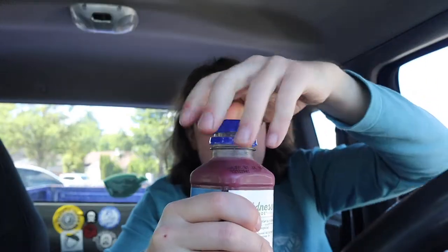This is my first impressions of the Naked Blue Machine drink. Cheers guys! Oh yeah — this right here is gonna get a thumbs up for sure. It's a great tasting drink. I love me some blueberry — you can taste the blueberry. You can taste the banana really well too. There's a little hint of apple in there. Good stuff.